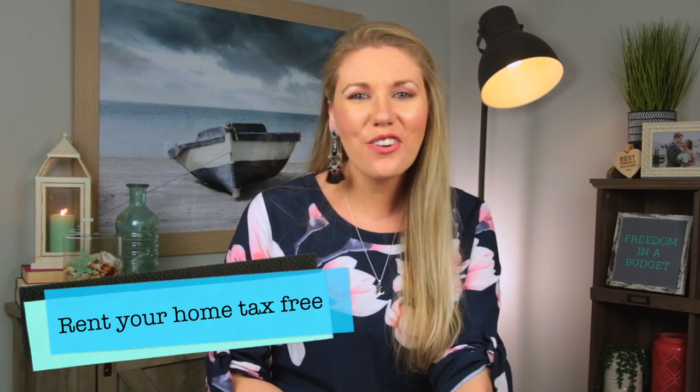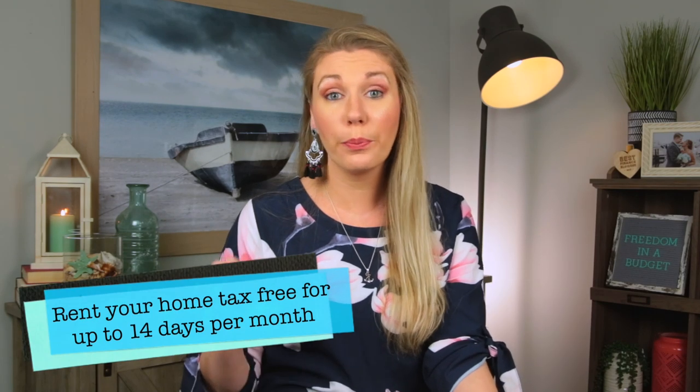Next is renting out your home. I love side hustles, and this one is so cool. With Airbnb, you can actually rent your home tax-free for up to 14 days per year. Whether you have extra rooms or you're traveling and want to rent out your home while you're away, that's a great way to make money. I'm not talking about rental or investment properties — that's a whole other ballgame. This is just renting out your personal home that you're living in.